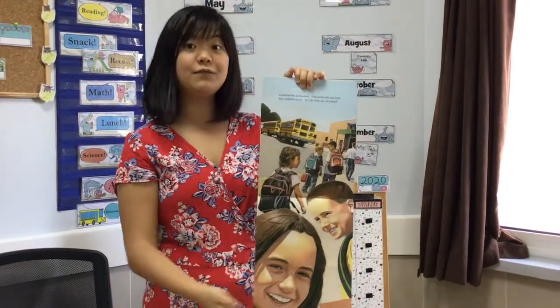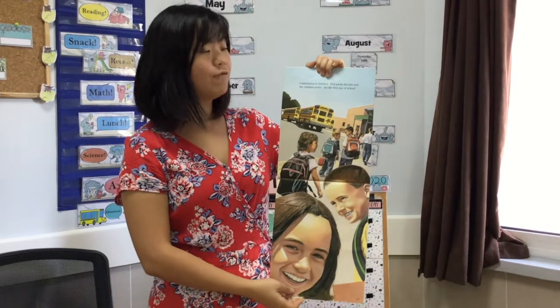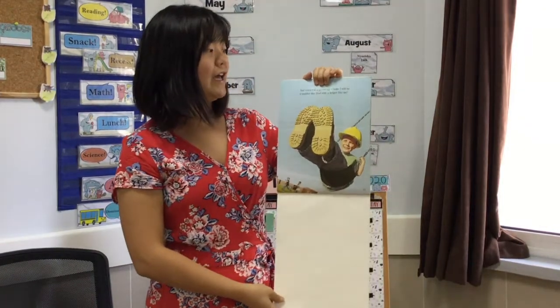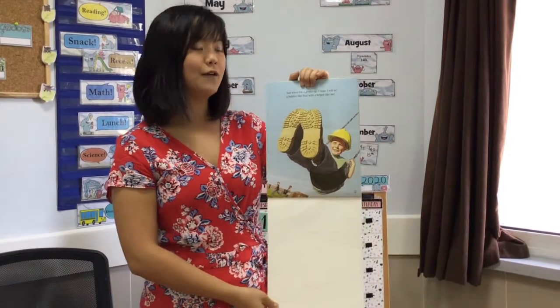Construction is finished! Dad packs his last tool. The children arrive. It's the first day of school. And when I am grown up, I hope I will be a builder like Dad, with a helper like me.